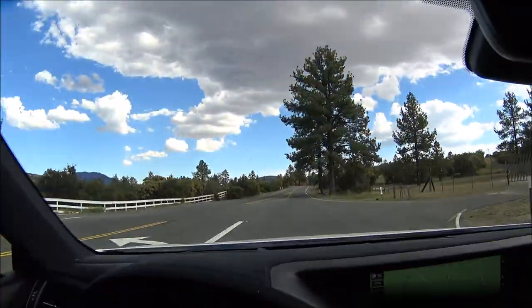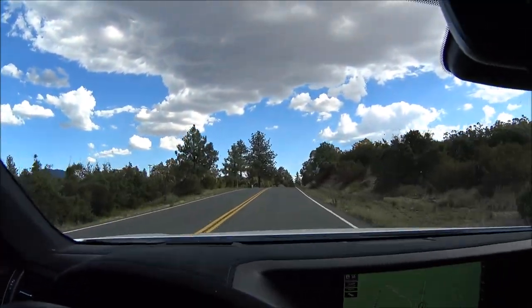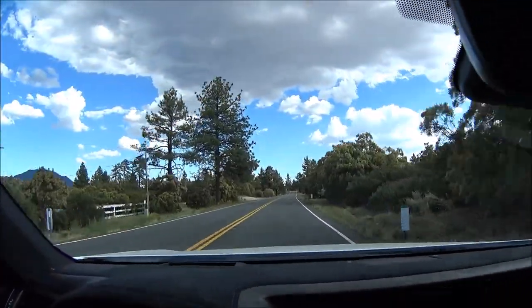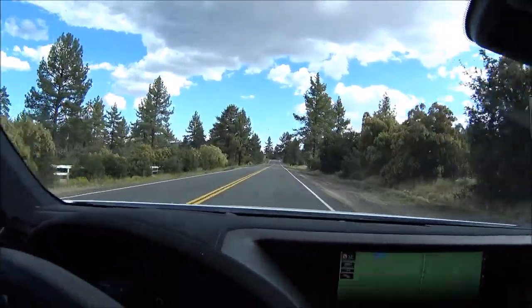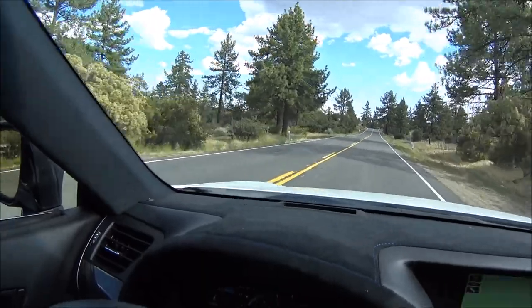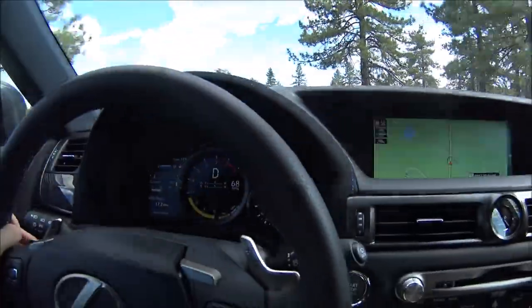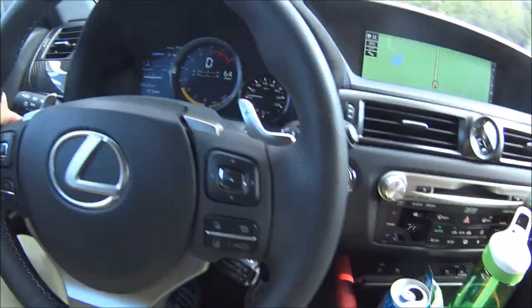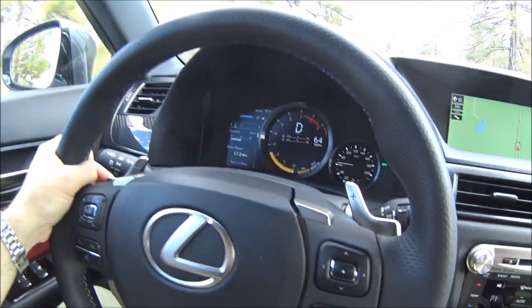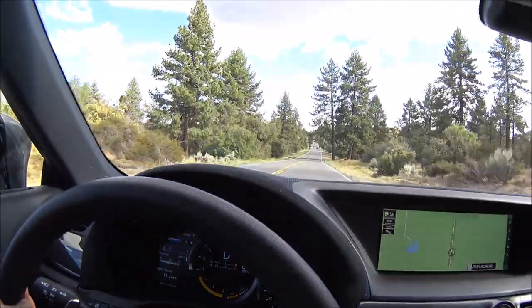Now we're starting to come up into the foothills to go back over into Palm Springs — it's only an hour drive between Palm Springs and Idyllwild. Oh, a little rabbit running across the road! I've got the car in automatic in the Sport Plus mode. We do have the paddle shifters if I need to downshift, but it's an eight-speed transmission that does really well.